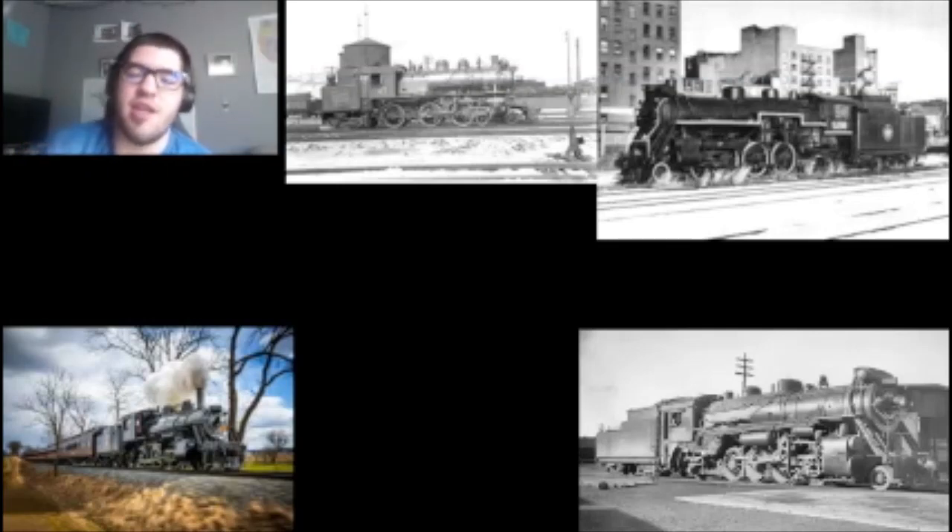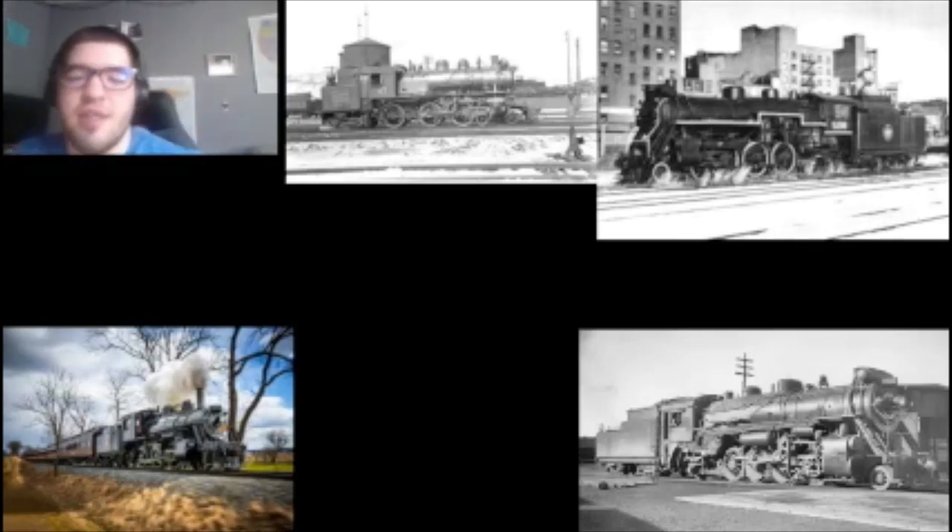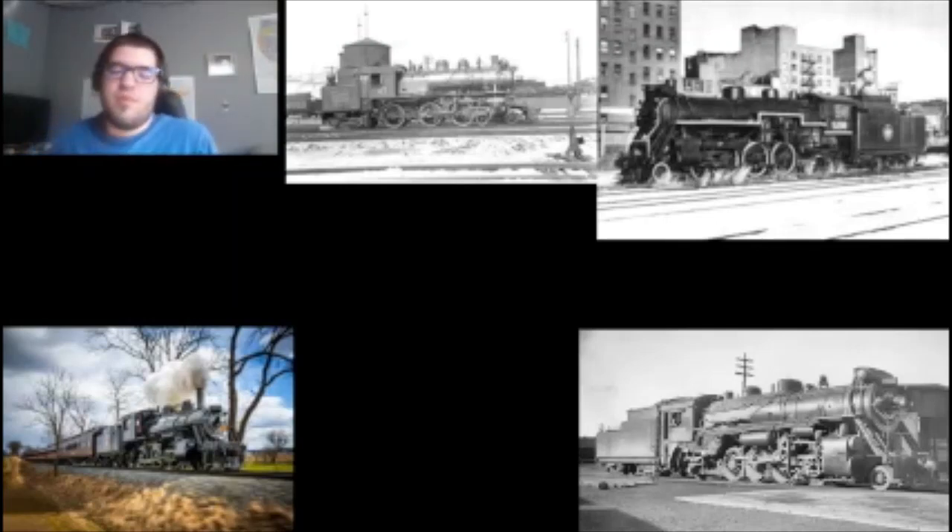We're here to discuss what kind of locomotives should be in Train Sim World 3. I looked up a bunch of pictures of Canadian National steam locomotives and found some. First one we're going to start off with is the E-10A. These were built in 1910 by the Canadian Locomotive Company, made for the Grand Trunk Western.